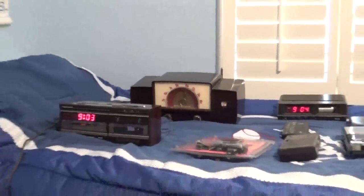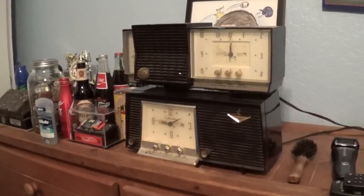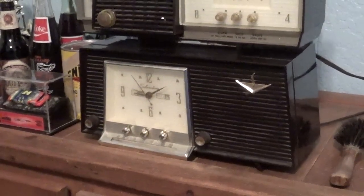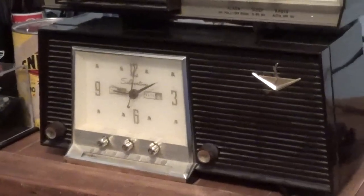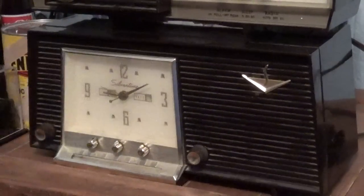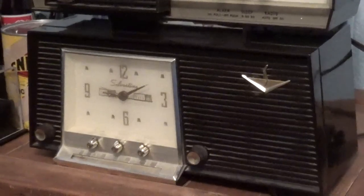I'm pretty sure you remember these radios over here. Down here is a 1956 Silvertone AM tube clock radio, model 6025. The radio on this one doesn't work, but the clock works — you can see it turning over here. At least the clock works on this thing.